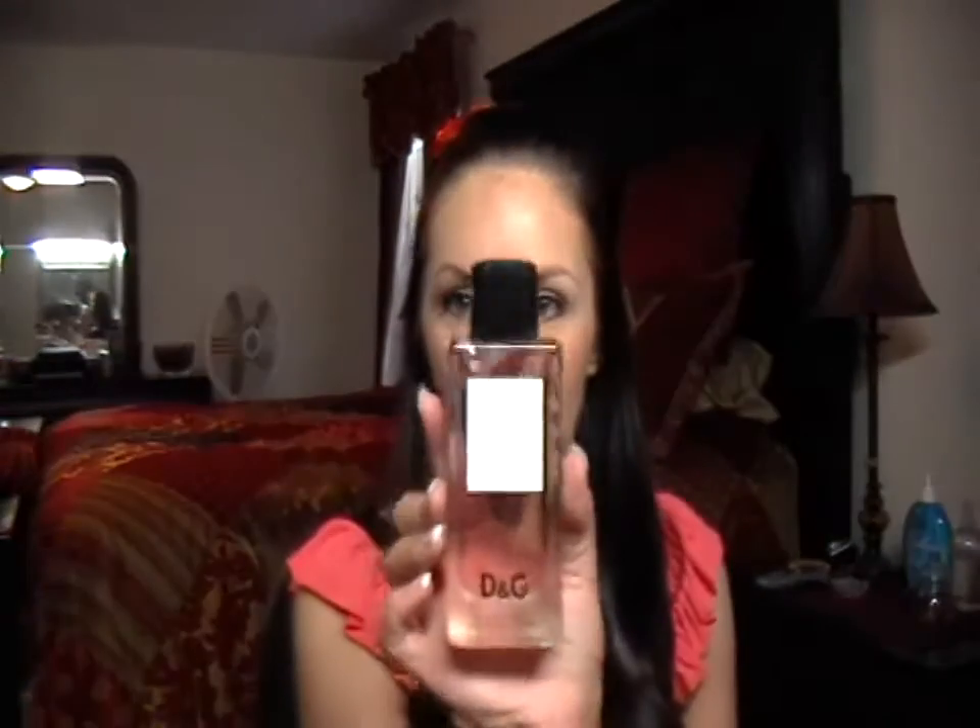I'll start with the perfume. I know I'm getting a lot of free perfume, but if it's free, it's free. This is kind of a new one — this is the Dolce and Gabbana La Impératrice Number Three. Here's the box it comes in, and here's what the bottle looks like — nothing fancy, but it smells really nice.